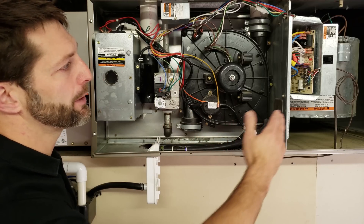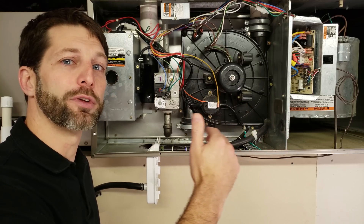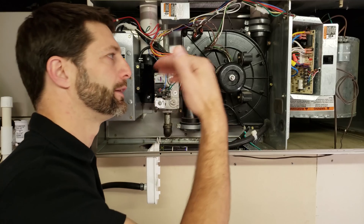Short cycling means that the gas furnace is running through its full sequence of operation for heat, it's providing heat in the building, and then it's shutting off before the thermostat is satisfied. So then it's immediately turning back on again, trying to heat the building, and then shutting off and turning back on again.